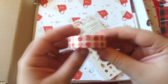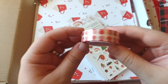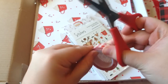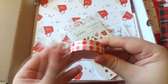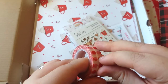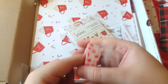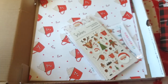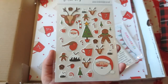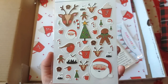Next we have some washi tape — red spotty washi tape. It's nice that all the packaging has Mrs Brimble's on it. It's a really nice classic red polka dot, which is perfect because red is one of my favourite colours and I love polka dots. These stickers are excellent quality — I had some from last year and I love these designs so much.